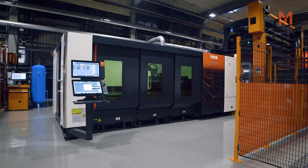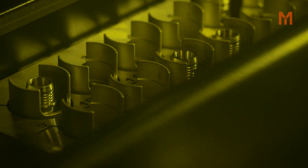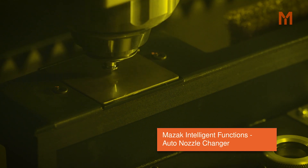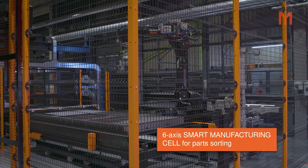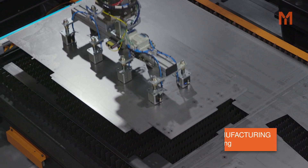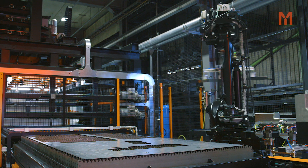We run a two-shift operation here. We've got one laser operator running both machines, so the intelligent functions on the control are key. The new system provides the free PC with 6-axis robot, which means that we can robot sort outside the system whilst the machine is still running.